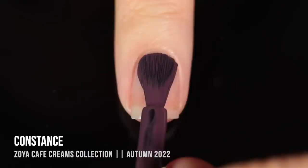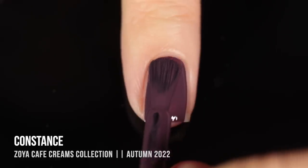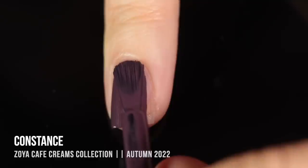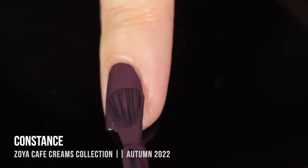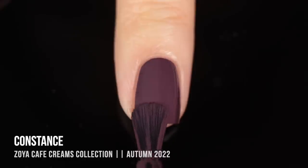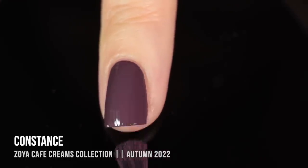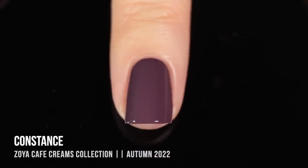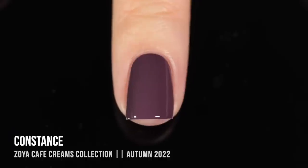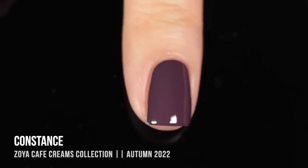Next up we have the shade Constance, and this one is a very deep, cool-toned, dusty purple cream. I think this one leaned slightly warmer on me — it looked a little bit cooler-toned in the bottle — but it's this nice sort of dusty eggplant color. This is the type of purple that I always describe as being a neutral shade, even though it is very clearly not a nude. It's soft and desaturated enough that it feels like a good neutral shade you can wear with anything or any time of year. Again, perfect coverage in two coats.